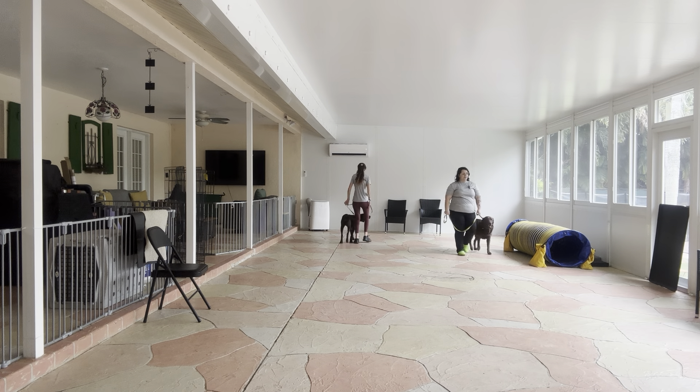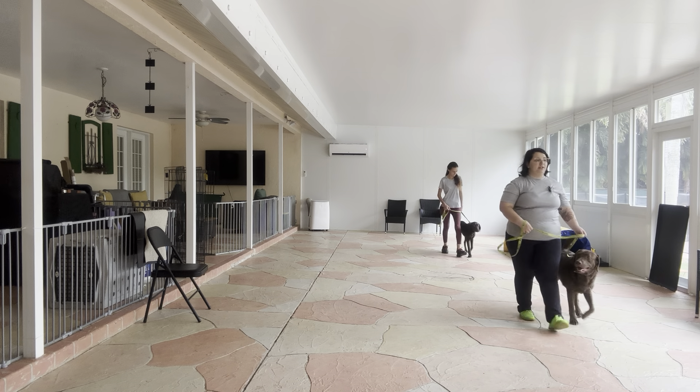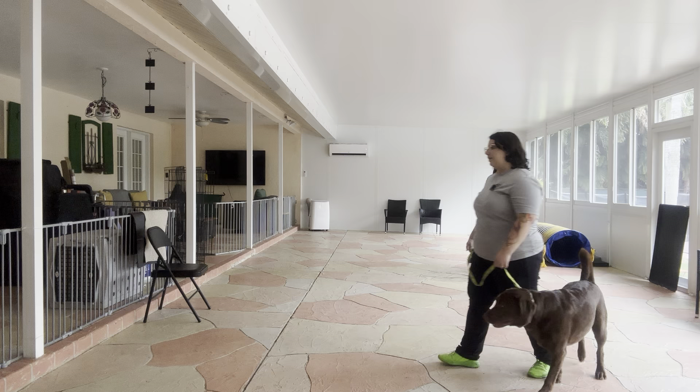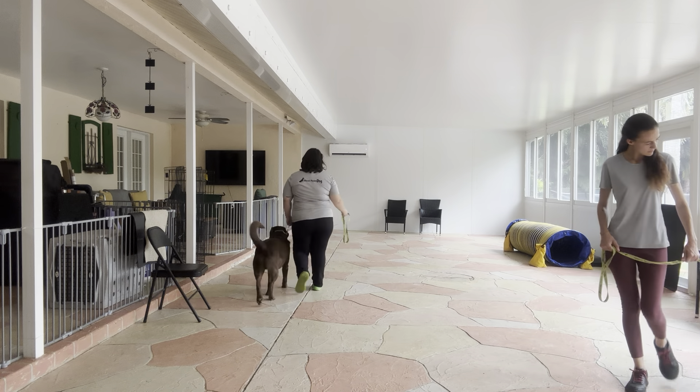Right off the bat, you see both dogs doing very nice. Now, we do have an extra distraction in the background — some of Herbie and Hunter's friends playing outside. So they're acting as an additional distraction in addition to each other.